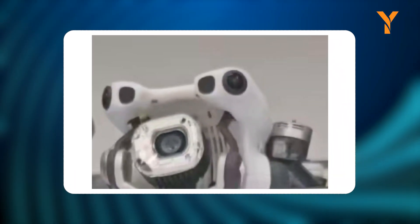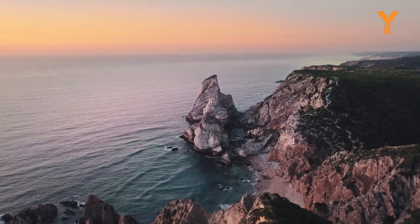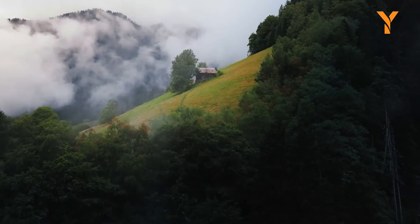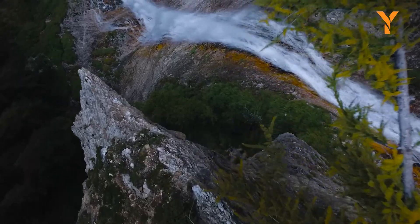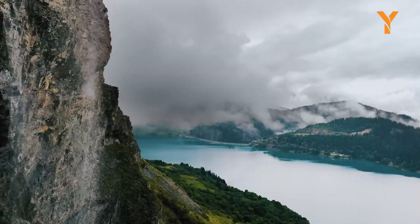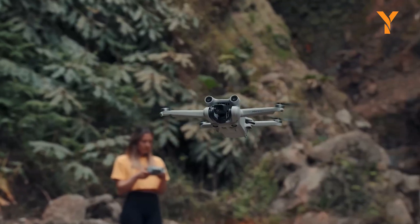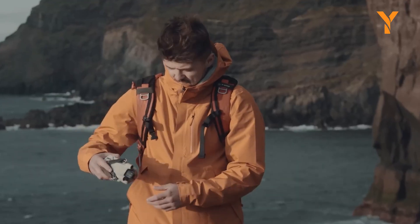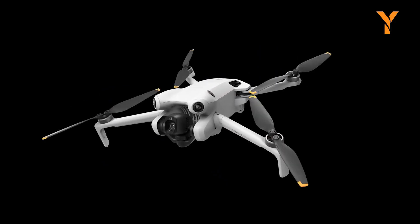Leaked images hint at vented motors, suggesting the Mini 5 Pro may be getting a performance upgrade with more powerful propulsion and improved heat management. This would be a welcome improvement for flying in windy conditions, an area where lightweight drones traditionally struggle. But more power usually means more energy consumption. To stay under the weight limit, DJI may need to reduce battery size or find other components to slim down, potentially resulting in shorter flight times compared to the Mini 4 Pro.